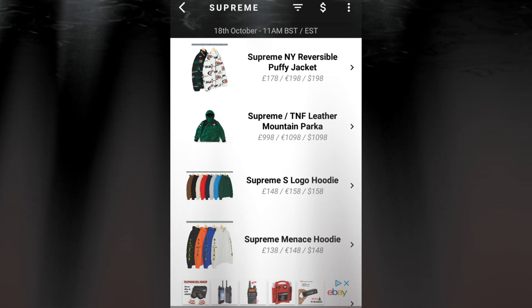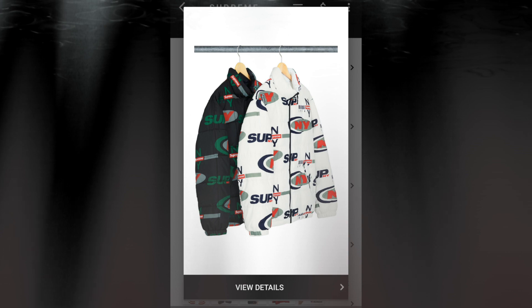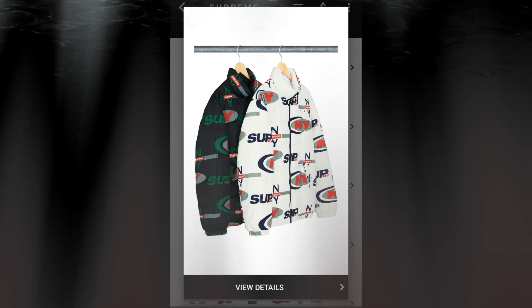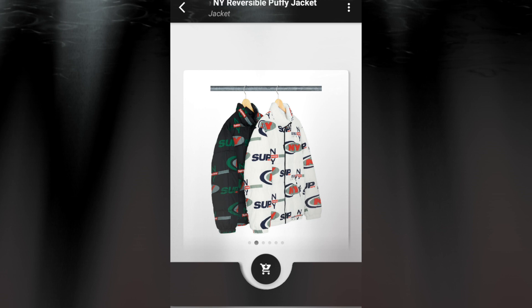The first item will be the Supreme NY reversible puffy jacket for $198. This is a water resistant nylon with fill and full zip closure, hand pockets, a lower front with snap closure, zip hand pockets at lower front and chest on reverse side. You got two colors to choose from.